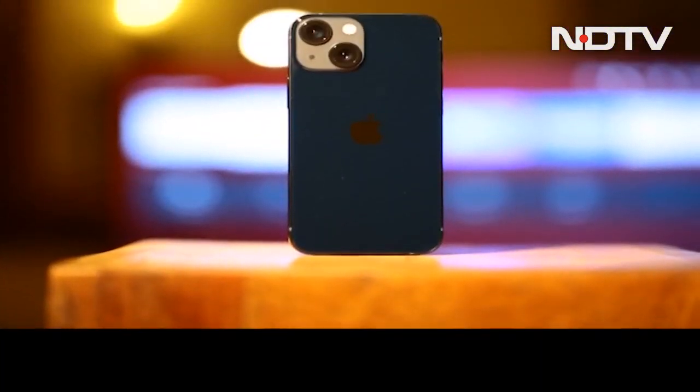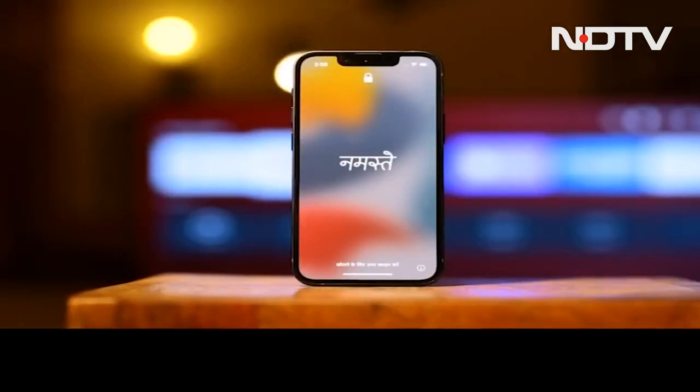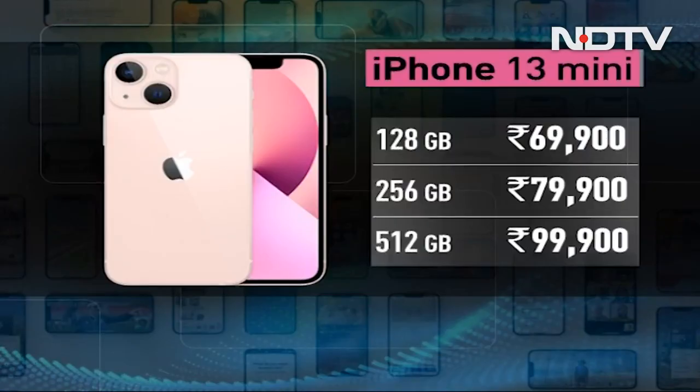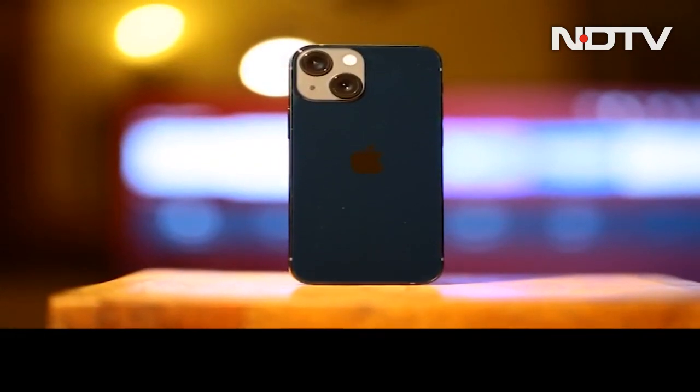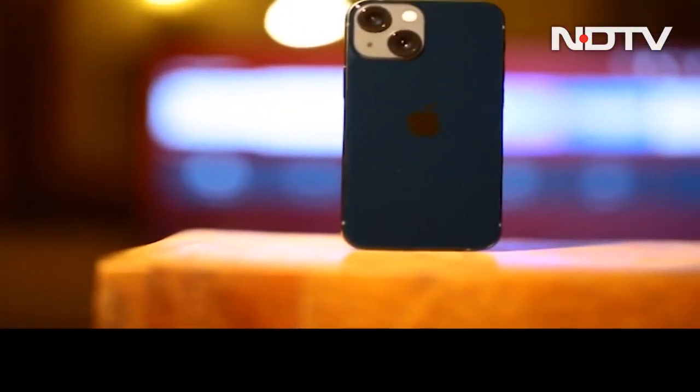And if you prefer something a bit handier, the iPhone 13 mini brings all of the same improvements to a much smaller size, starting at an even more approachable 69,900 rupees. The iPhone 13 mini is designed for a user who wants the latest iOS experience in a device that easily slips away instead of becoming the center of attention.